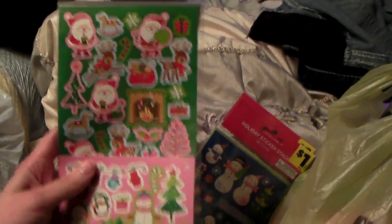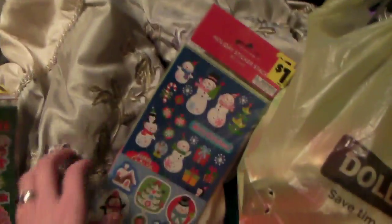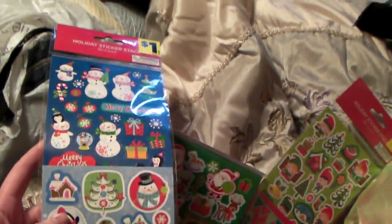First off, I got these stickers for my planner for the Christmas time. I got this kind that's like Santa Claus and stuff, and then snowmen. There are like three different types of stickers in there — like normal stickers, sort of glittery ones, the shiny foil ones, and then elf ones and reindeer.